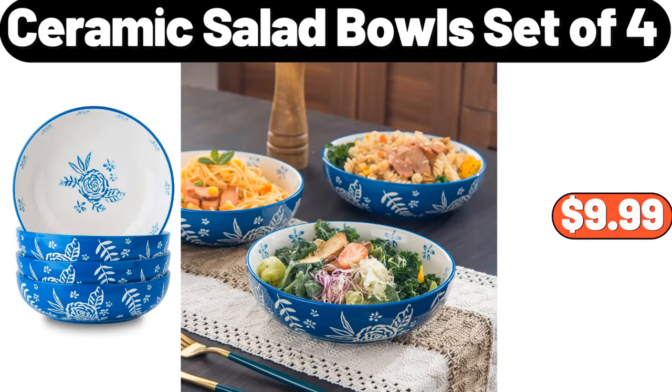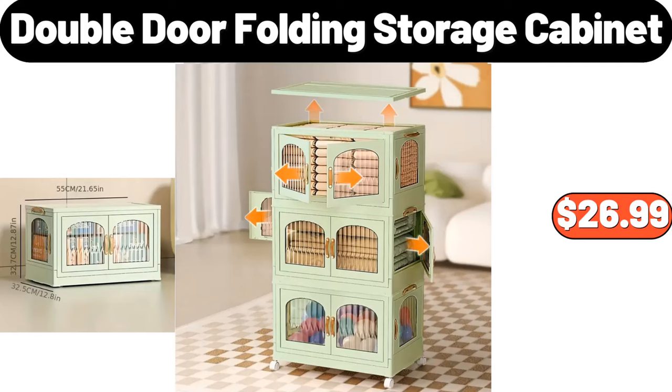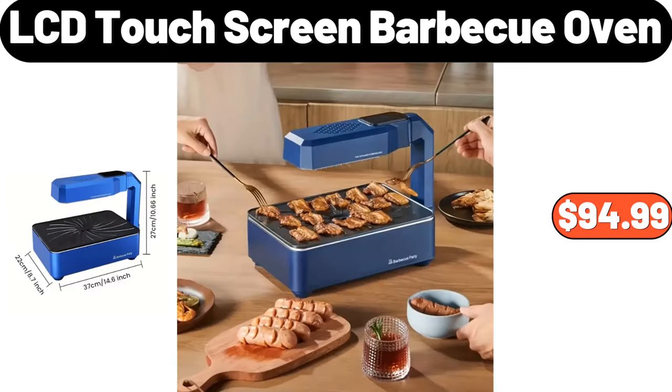Ceramic salad bowls, set of 4, $9.99. Electric heated blanket, $25.99. Double door folding storage cabinet, $26.99. LCD touch screen barbecue oven, $94.99.